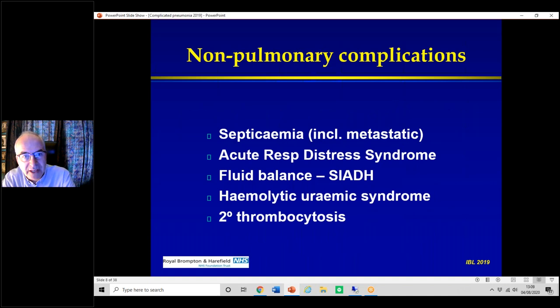There may be other complications of pneumonia unrelated to the lungs — for example, septicaemia including metastatic septicaemia. Children may go into ARDS, in which case they will definitely be ventilated. Fluid balance can be an issue: inappropriate ADH secretion means if someone has pneumonia you reduce fluid intake to about two-thirds of normal, otherwise the sodium plummets. You can get haemolytic uraemic syndrome — not common but it happens — and secondary thrombocytosis with platelets over a million, though that doesn't tend to cause clotting problems.